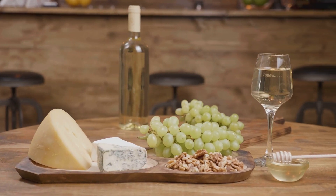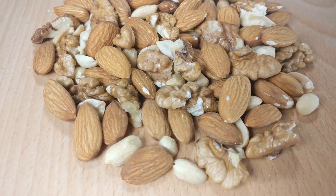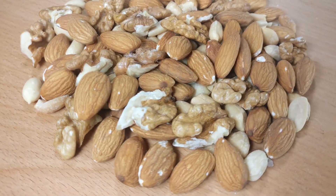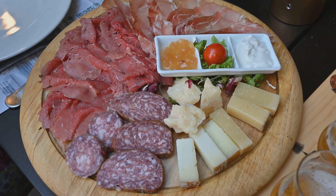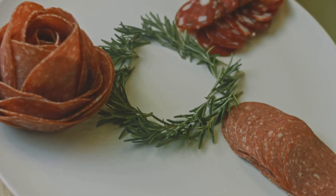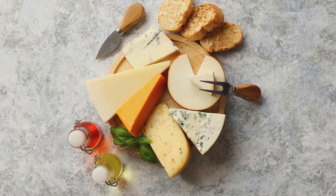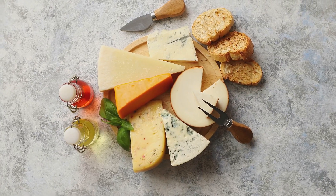Dried fruits like apricots or dates can also add an interesting twist. Next up, we have nuts — almonds, walnuts, or pecans. They all bring a delightful crunch and a subtle earthiness that pairs wonderfully with cheese. You can use them whole, chopped, or even candied for a touch of sweetness. Don't overlook the charm of charcuterie. Meats like prosciutto, salami, or soppressata bring a savory depth to your cheese board — salty, meaty, and just the right kind of bold to stand up to your cheeses. And of course, we can't forget crackers and rustic bread slices, which provide a neutral base and should be varied in shape and texture for visual appeal.